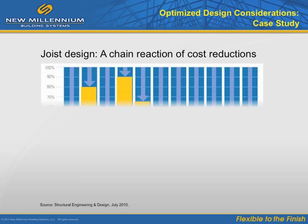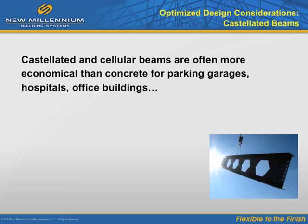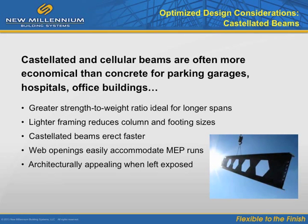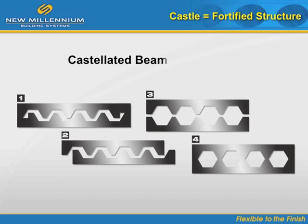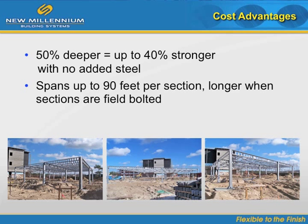Improved joist design created a chain reaction of cost reductions on the school project. On average, five to ten percent of expenditures related to steel joist and metal decking design can be engineered out of a project. Another increasingly popular option for cost optimization is the use of castellated and cellular beams, especially suited to parking garages and other long-spanned applications. Fortified strength comes from the way the beam halves come together in the manufacturing process, and the cutout shape resembles the turrets on a castle. Key structural advantages include an increase in beam depth and strength without adding steel, making them highly cost-effective for longer spans, popular in garages, stadiums, and open-air office buildings.